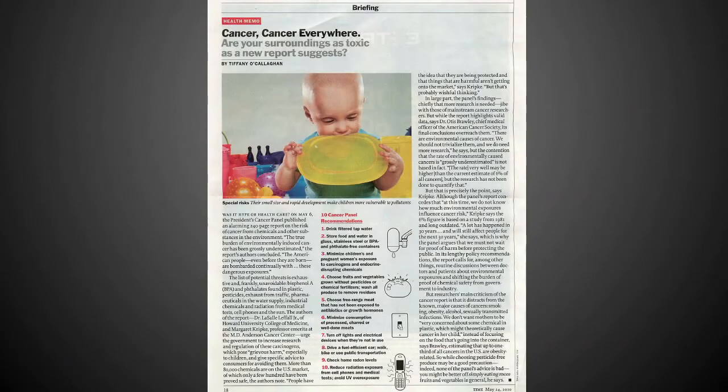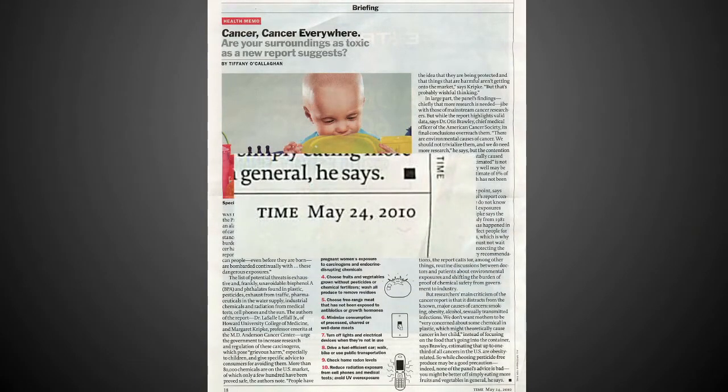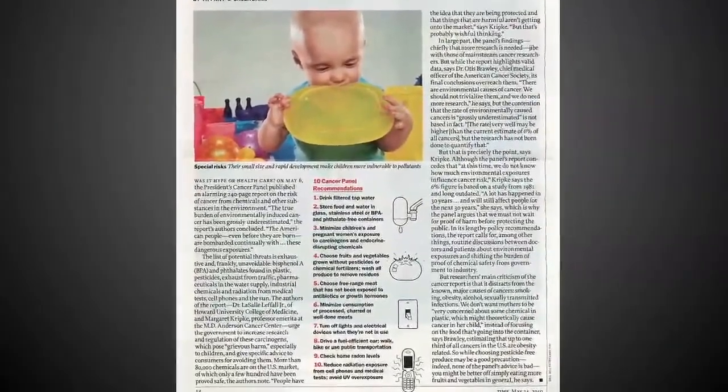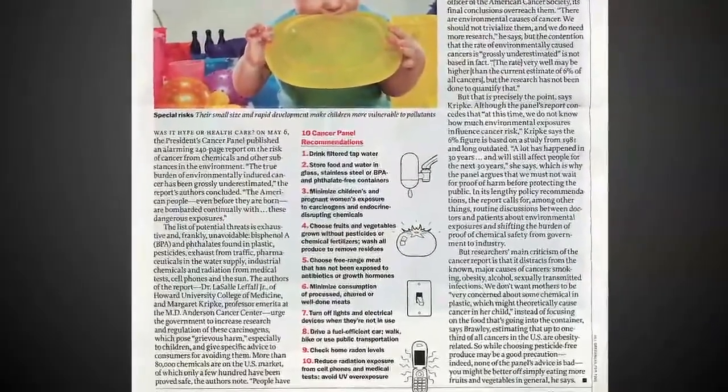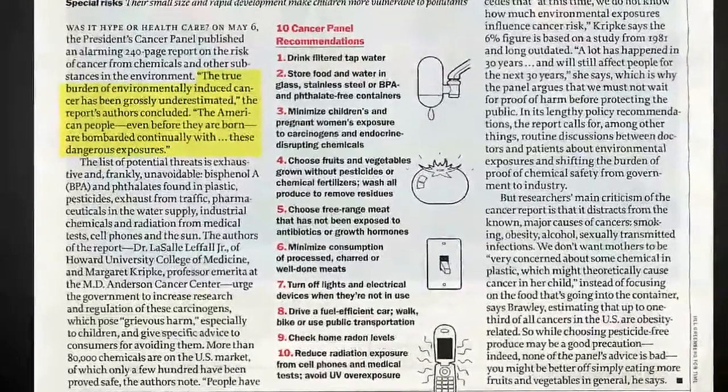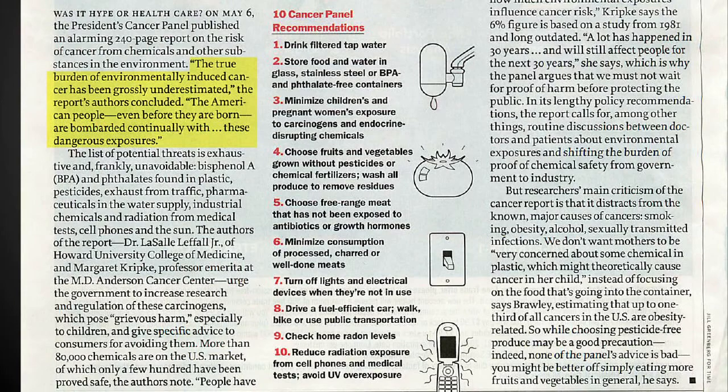This next item should take everyone on this webinar's breath away. Referencing May 24, 2010 — you can see the date there in the bottom right — they summarize: on May 6, the President's Cancer Panel published an alarming 240-page report on the risk of cancer from chemicals and other substances in the environment. The true burden of environmentally induced cancer has been grossly underestimated. The American people, even before they are born, are bombarded continuously with these dangerous exposures. All of these chemicals are toxins. Toxins damage the DNA, and DNA damage is linked to cancer. It's never been more critical than this time in our history to address environmental toxins.